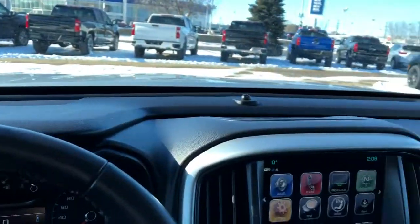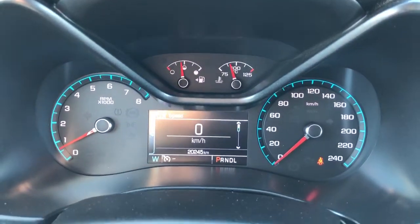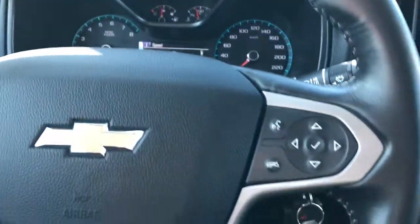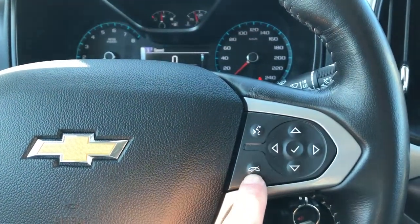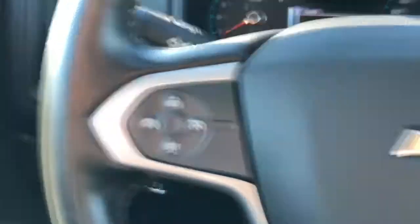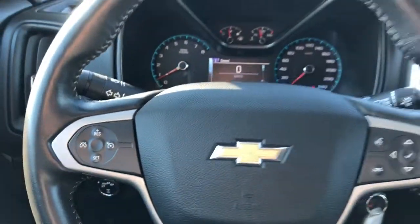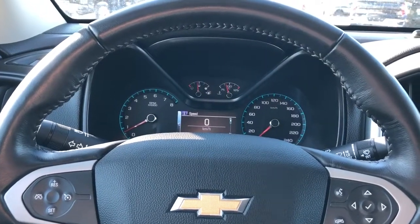You can see our speaker tweeters built into the dash and our gauge cluster with a screen in the middle. We can adjust what we see on that screen with the buttons on the right side of the wheel. We also have our voice commands and phone hang up, classic Chevrolet bow tie in the middle and cruise control off to the left. The steering wheel is wrapped in black leather with grey stitching on the underside.